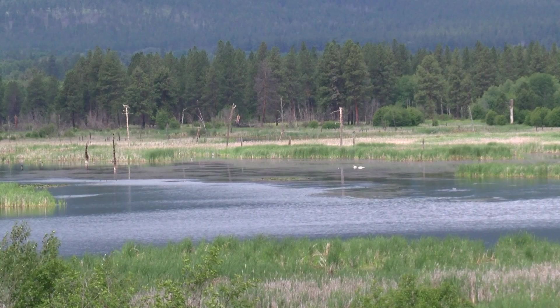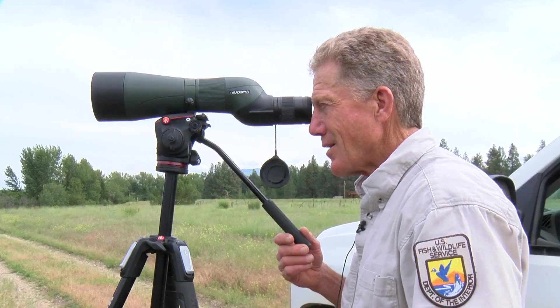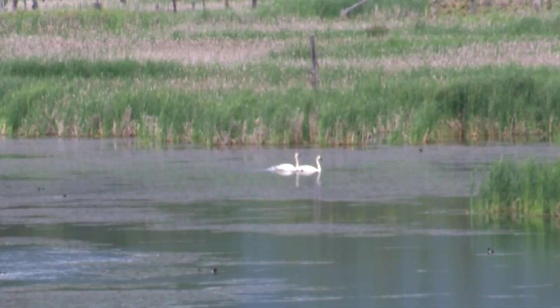On Pond 10 on the north end of the Lee Metcalf National Wildlife Refuge, you can see this trumpeter swan pair and their youngsters. So as not to disturb them, our camera can only get so close. This is the fifth year in a row that they've pulled off a brood, and it's the third year in a row that they've had six cygnets.